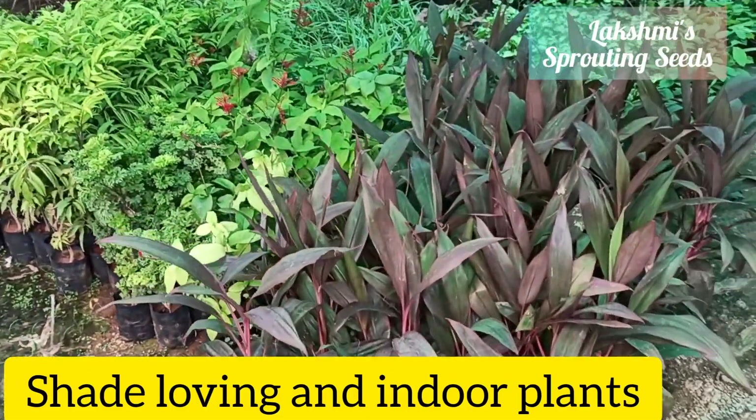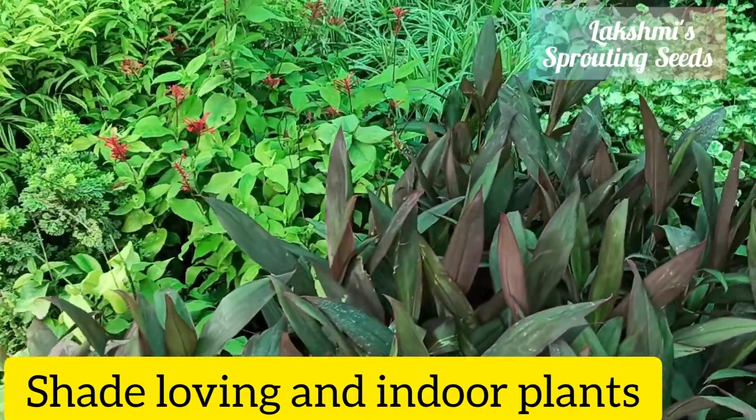They have one complete section of shade-loving and indoor plants, so good to go.